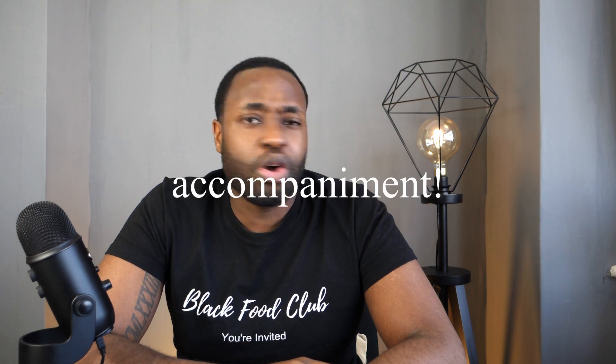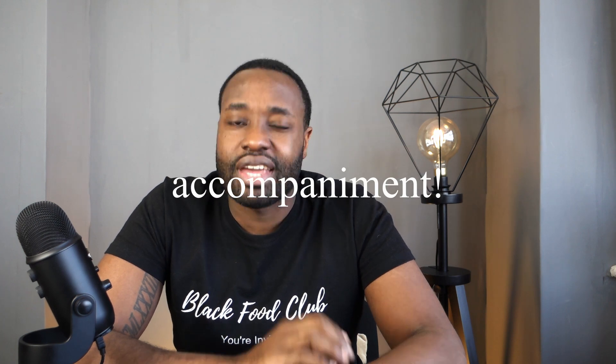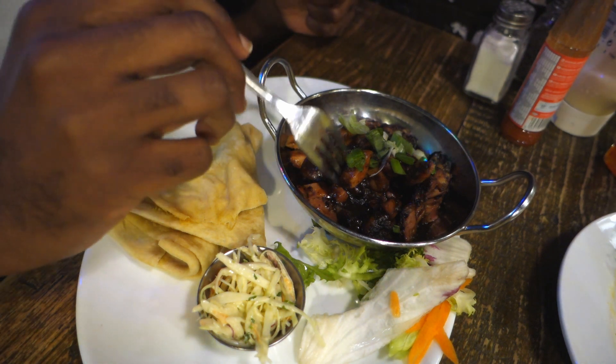Next I decided to order the boneless jerk chicken with some roti. I know this is not a traditional combination — I know before I get hit up in the comments — but I was really feeling some roti and I wanted the jerk chicken as well. Perhaps I should have got it with rice and peas or another complementary side, but I went with roti and jerk chicken.